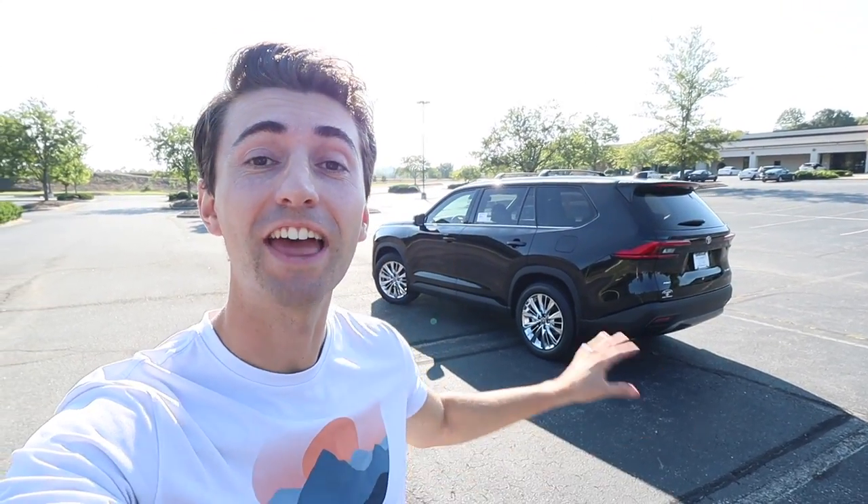Welcome to the channel. In today's video we're going to take a look at the all-new Toyota Grand Highlander. This one is a Platinum 4x4 finished in midnight black with an MSRP just under $60,000. Big shout out and thank you to Classic Toyota of Wilkesboro for providing this Grand Highlander for today's video — take a look at their website linked down below.